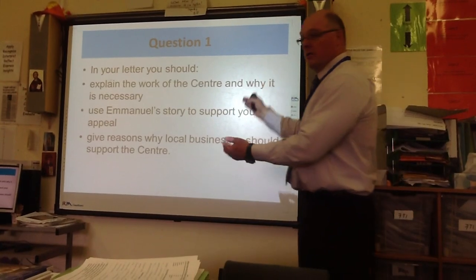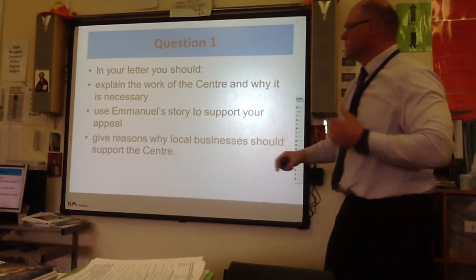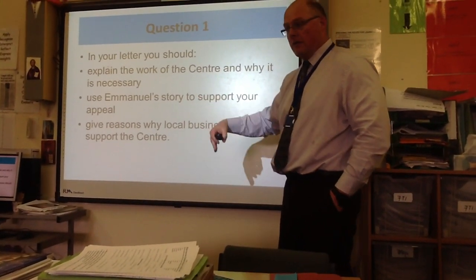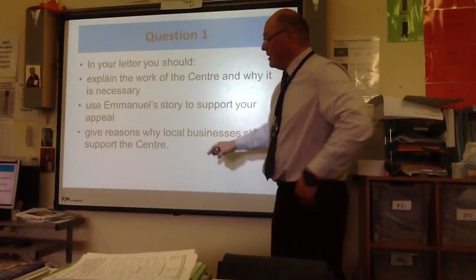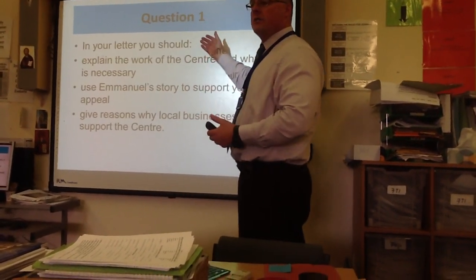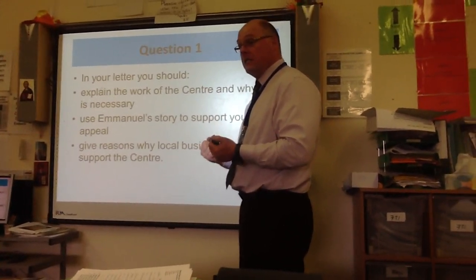With your reasons, use connectives: most importantly, moreover, in addition, however, alternatively, on the other hand. The examiner is actually making this easy for you — by telling you to give reasons, they're forcing you to use connectives, which forces varied sentences, which forces you into the top bands. Those connectives become really easy ways to get marks. Which bullet points need evidence from the text? Emmanuel's story, and the work of the centre — both parts of the passage will give you that material easily.